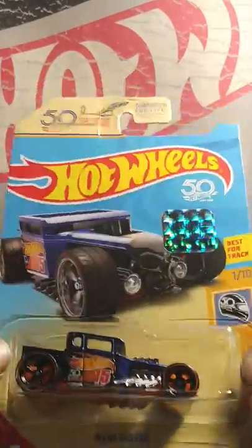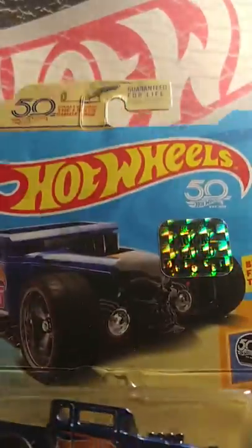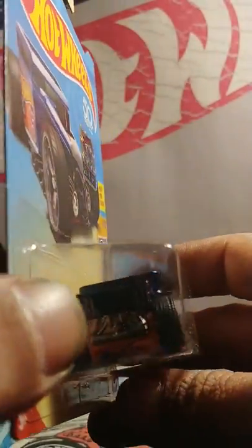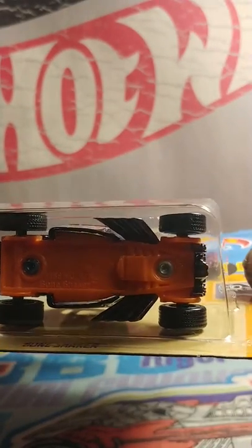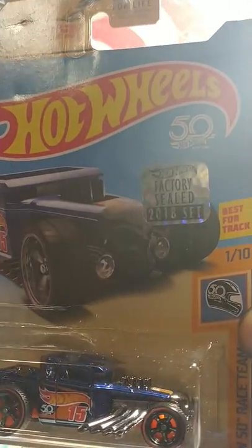There she is — Bone Shaker. Spectra flame paint, rubber tires. That's pretty cool. Factory sealed set.